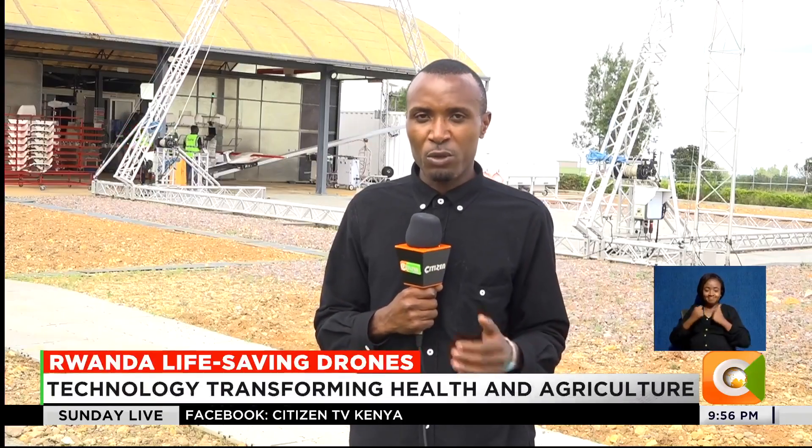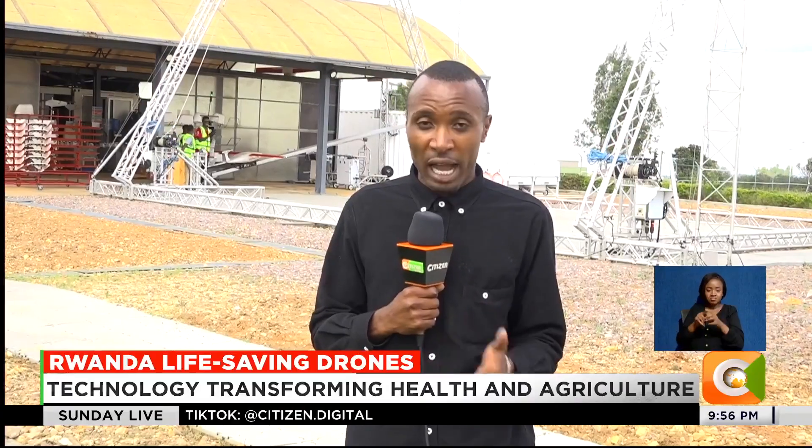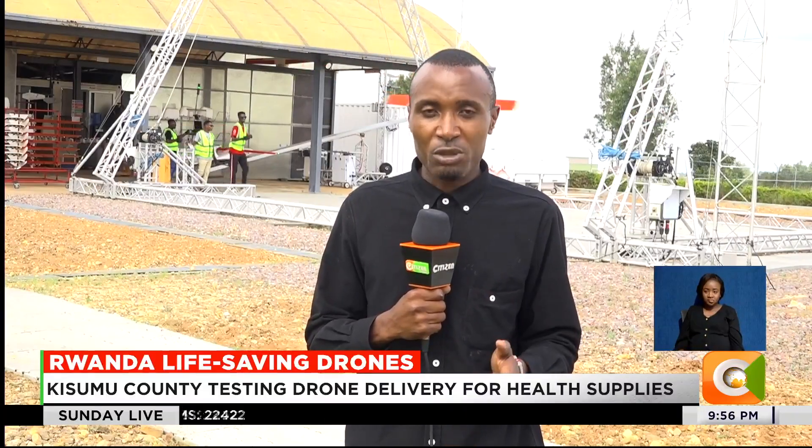In Rwanda, drones are being used to ferry blood and medication, and now transforming agriculture. It's high time Kenya adopts such innovations or lags behind, because technology waits for no one. Willie Lusige, Citizen TV, Muhanga District, Rwanda.